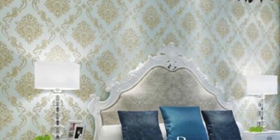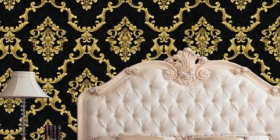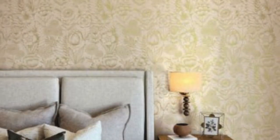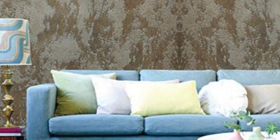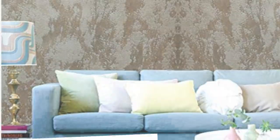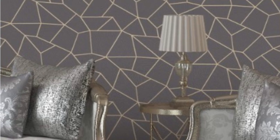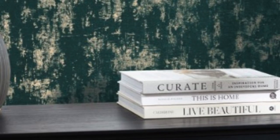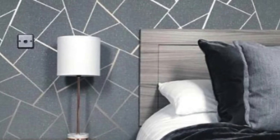Fast forward to the present day, and metallic wallpapers have experienced a resurgence, becoming a staple in modern interior design. One of the most notable features of metallic wallpapers is their versatility in terms of style. From subtle and understated designs to bold and glamorous patterns, there is a wide range of options to suit various tastes and preferences. Geometric patterns with metallic accents can add a contemporary touch to a space, while more intricate designs featuring floral motifs or abstract patterns provide a sense of elegance. The reflective nature of metallic elements also adds depth and dimension to the wallpaper, creating a dynamic visual effect.